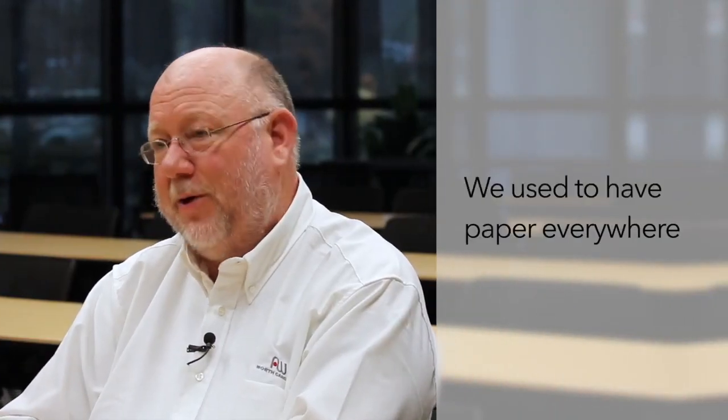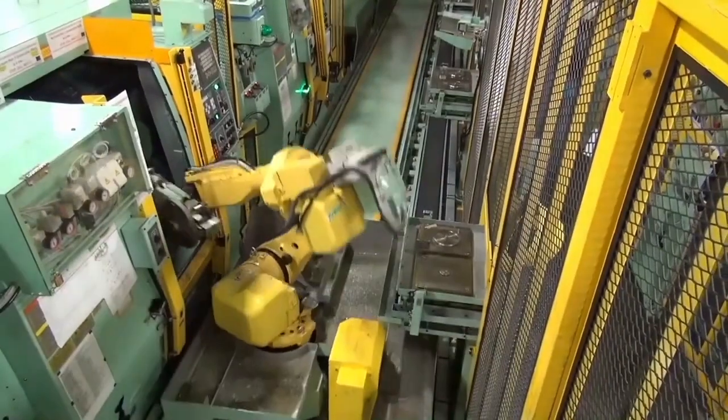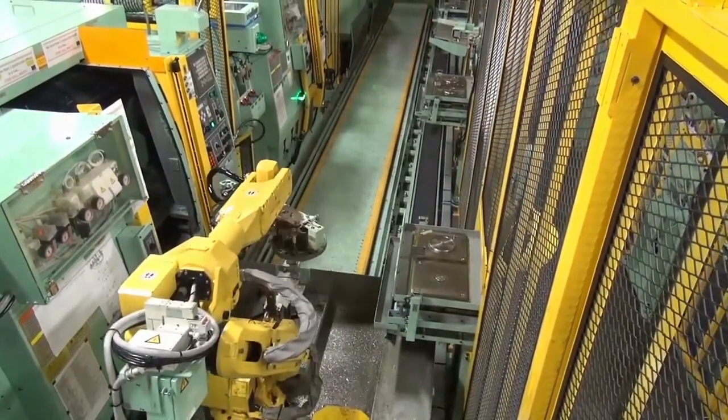We used to have paper everywhere out on the line and there were handwritten notes everywhere. Going through all the papers we currently use takes hours and is not very accurate — it's based on team members' notions and not actual fact and data. The old way, you only had a small block to write in whatever fault the machine had, the machine number, and what all went wrong.